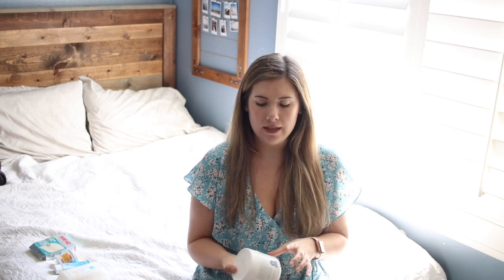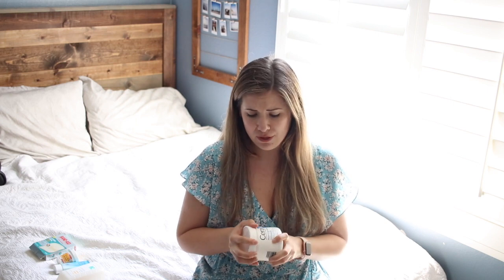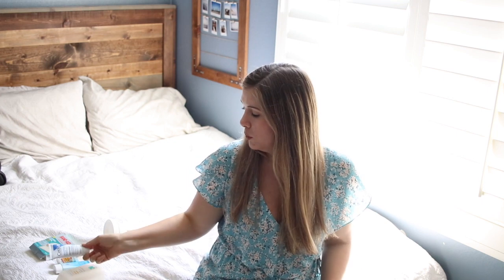The next step is moisturizer. I've had this tub for over a year and there's still some left. It is the CeraVe Moisturizing Cream — just a super basic moisturizer. It's not oily or greasy, it absorbs really well into your skin, and there's no fragrance. I'm including it in the giveaway, and hopefully you guys will like it.